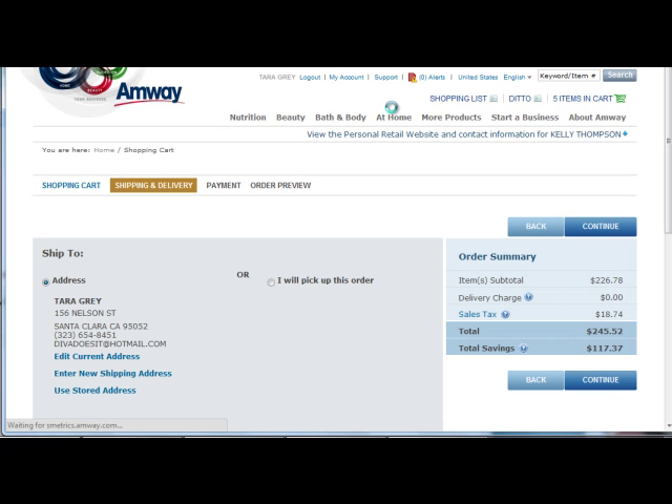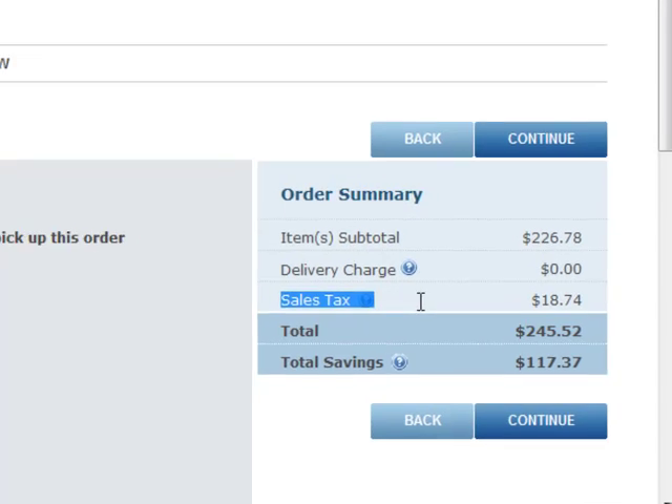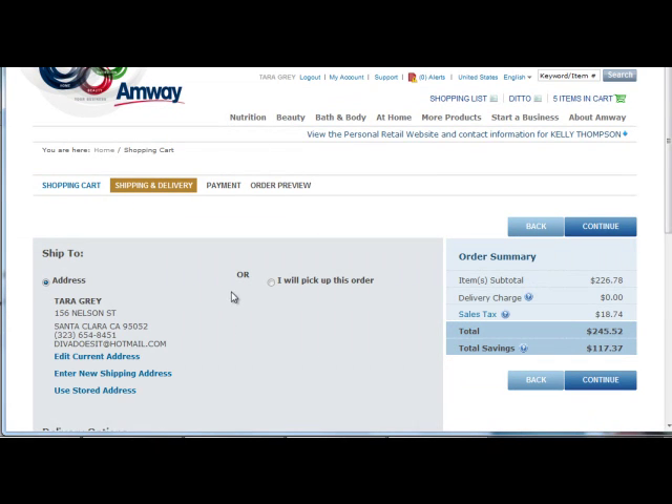On the following page, we will see the shipping details and options. Again, the order summary is displayed. But this time, you will notice that the delivery charge has been waived and the sales tax has been applied.